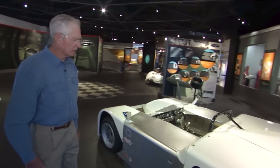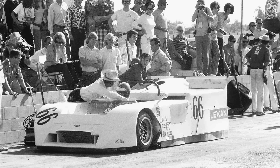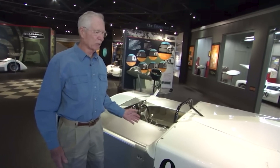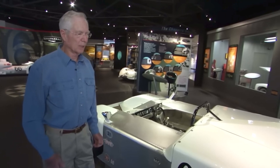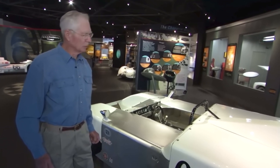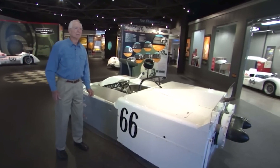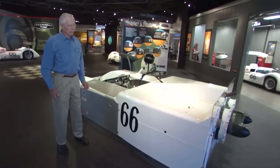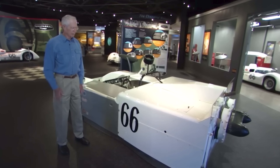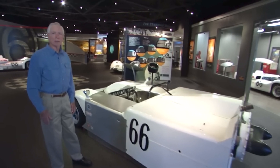The car was extremely fast. It qualified on the pole or ran the fastest lap at every track it went to. It never finished a race with all systems working. It finished a couple of races in the top three or four, but it didn't win any races. It was outlawed at the end of the 1970 season by the International Racing Sanctioning Body in France, the FIA. And so a suction vacuum ground effects car could no longer be run. It only had a one-year life.